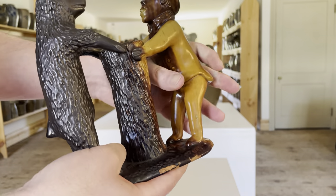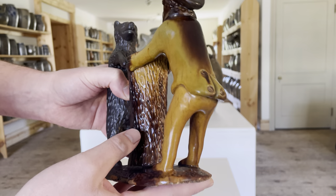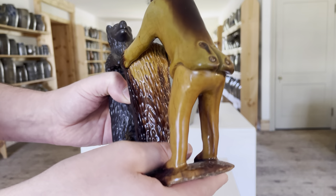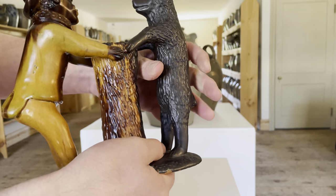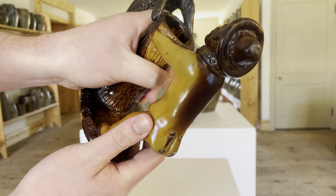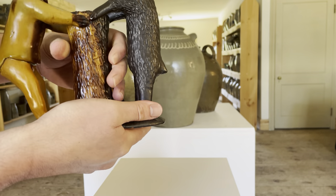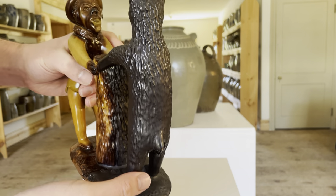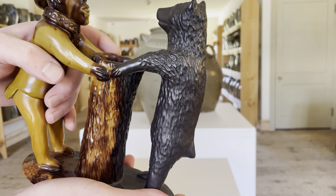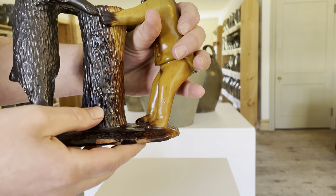The glaze is remarkable in that we see a typical orange, iron-rich redware clay that's been colored with a dipped yellowish slip on the Preacher figure, and a dipped gunmetal manganese slip on the bear, and that glaze even extends onto the stump.